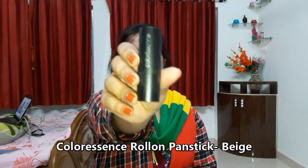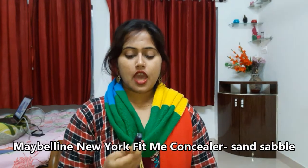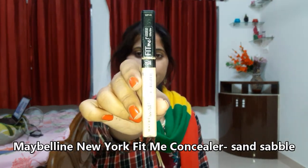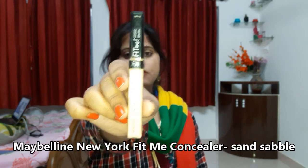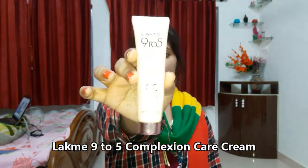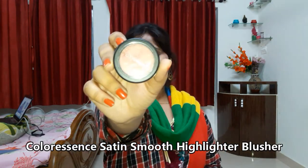I've got two concealers: the first is from Color Essence in the shade beige — it's a pan stick — and the next is from Maybelline New York Fit Me in the shade sand sable. For daytime, since I don't like using foundation, I've also got a Lakme 9 to 5 CC cream. I've also got a blusher from Color Essence in the shade bronze.